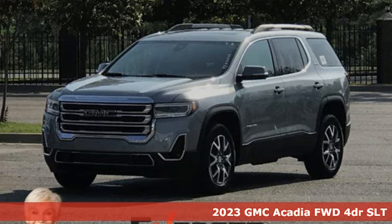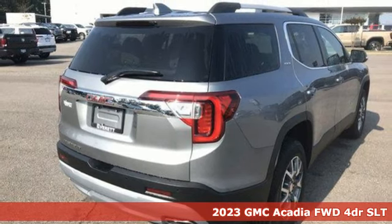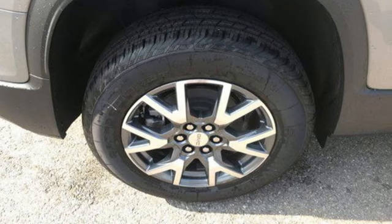Here's a new 2023 GMC Acadia. GMC — it's not just a vehicle, it's a professional grade tool. You'll look forward to every drive with features like these.